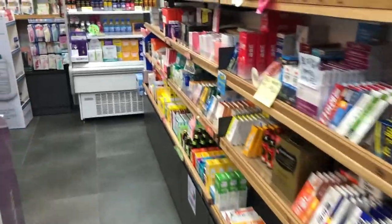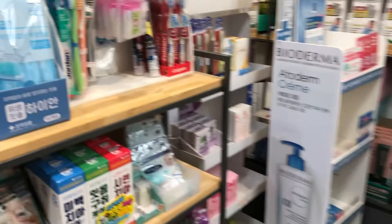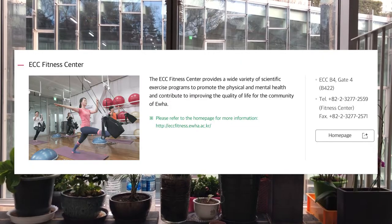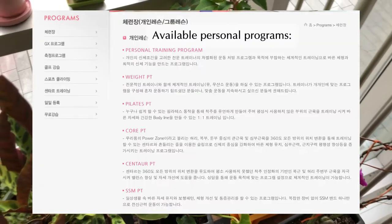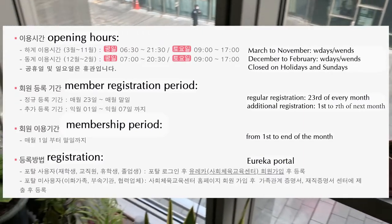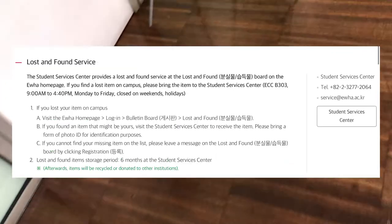I also love our drugstore — it's actually the very first one I've seen in Korea where you can grab and choose things on your own. We also have a gym on campus, which I think would be especially useful for students who live on campus. I prefer our school gym over any others because it's girls-only, cheaper than other places, and more comfortable in terms of layout.